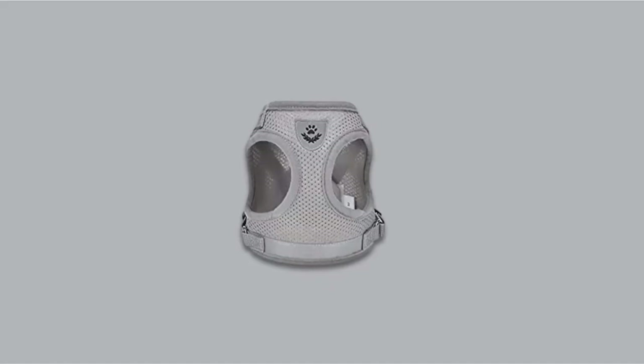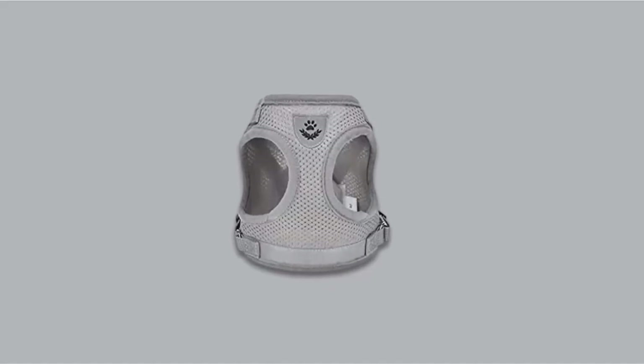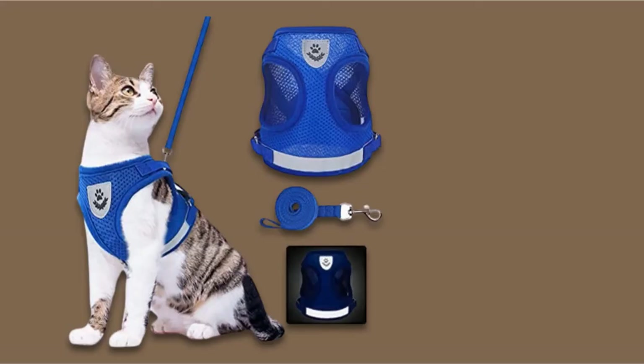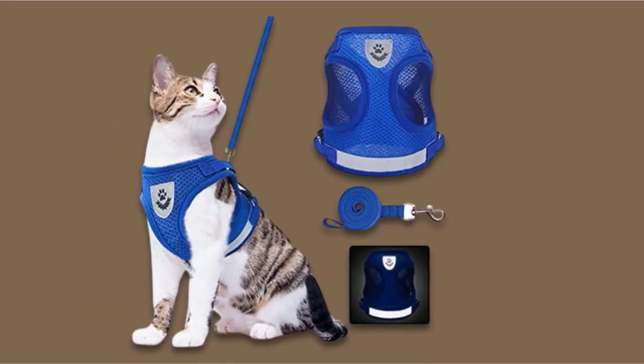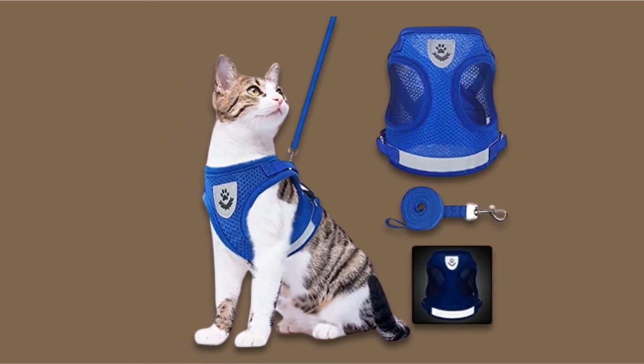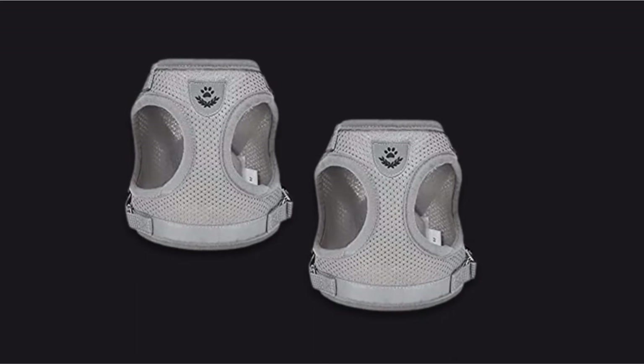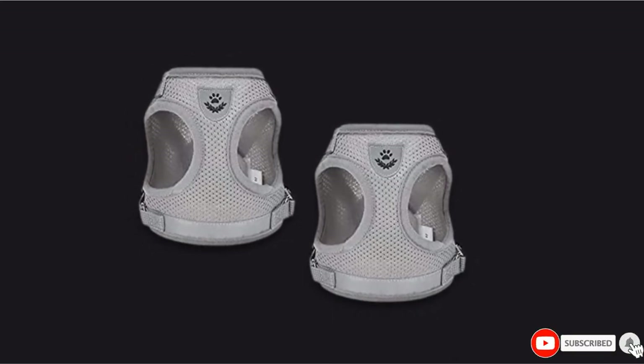A 3.9-foot leash is included with the purchase. For extra security, the Sirocco Cat Harness uses both Velcro and buckle fastenings, along with reflective stripes for nighttime strolls. Although there are three sizes available — small, medium, and large — this harness is recommended for smaller cats.